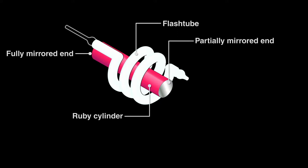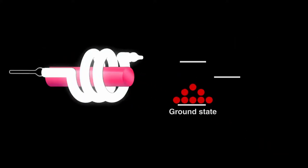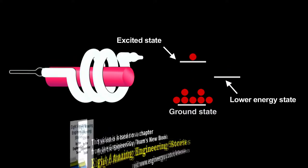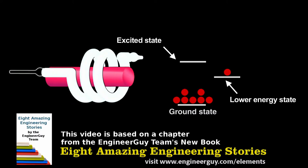An intense burst of light from the lamp initiates lazing. To see how it works, let's look at what happens with a weaker lamp. A flash would promote a few electrons from the ground state to an excited state. They'd lose a bit of energy, fall to a lower energy state without emitting light, and then drop from there to the ground state, giving off a burst of light. The light produced would be incoherent light — a spectrum of colors and intensities, just as my small laser made the ruby sphere glow.